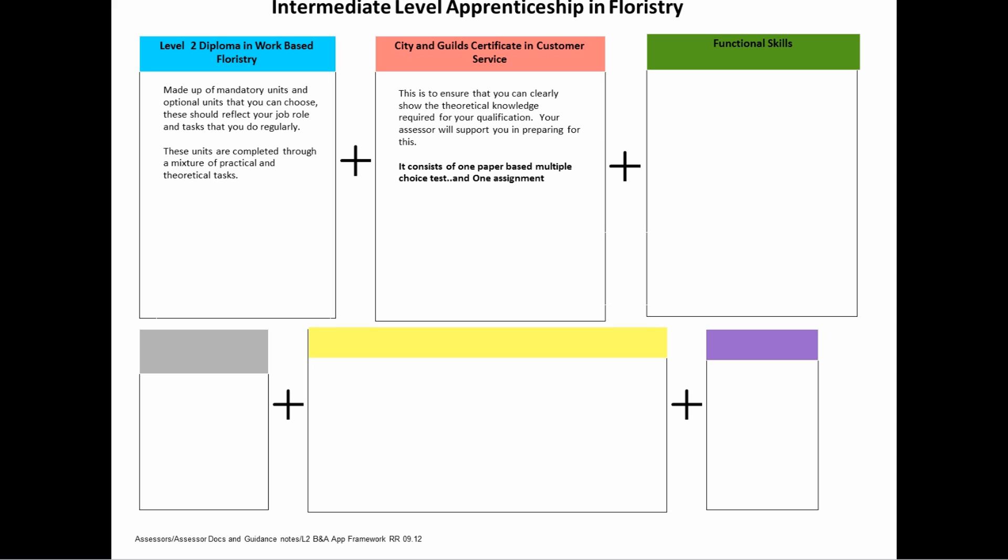Functional Skills. These are the skills most needed to succeed in any job role and they include maths and English. They are test-based and can be either done online or paper-based. Certain GCSE results can give you exemption from undertaking some of these skills.